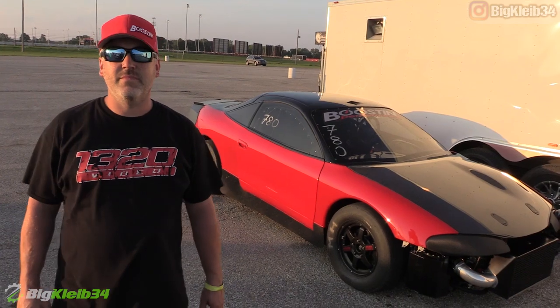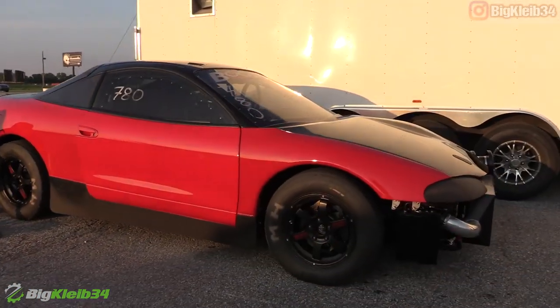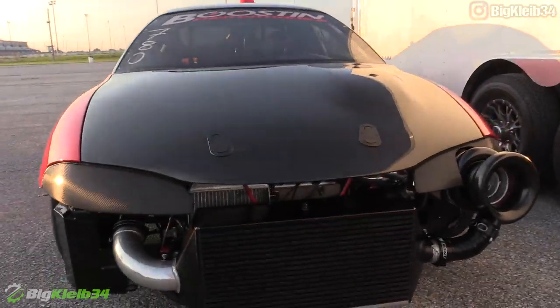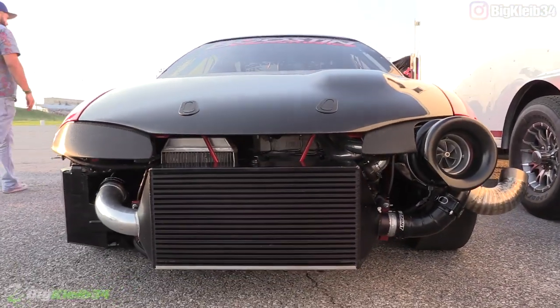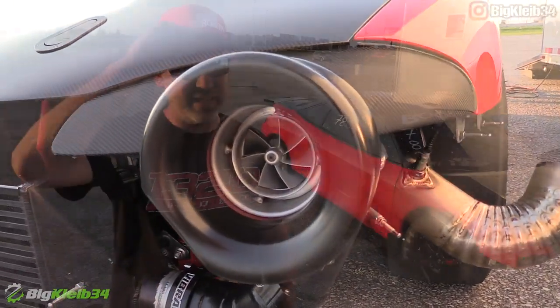So you're absolutely flying out there. Appreciate that. Thank you. What's making the magic happen? Fourteen years experience with the car — edging up on it, improving a couple of tenths every year. What's the best to date? ET is 7.04, mile per hour wise 215.